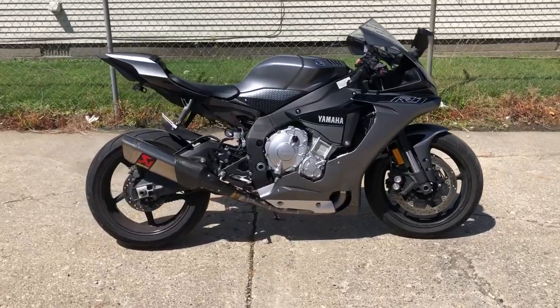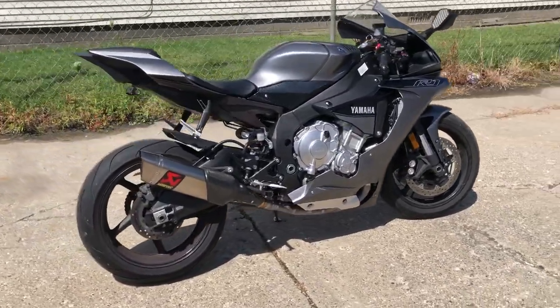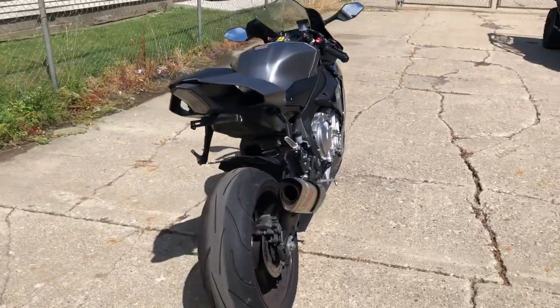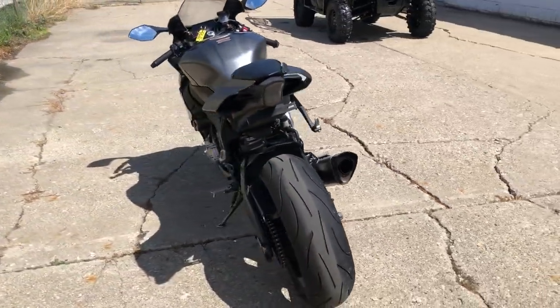Hey guys, ApprovalPowersports.com here doing some videos on some bikes we just got in. Check this one out — 2016 Yamaha R1, only 12,858 miles. Super clean.